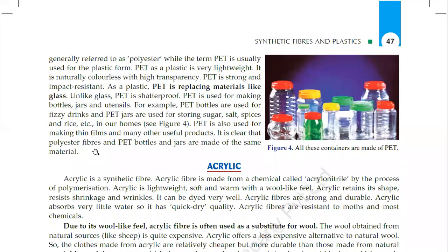The same material serves two different purposes: as fibers it is used for textiles, and as PET it is used for bottles and jars as containers.